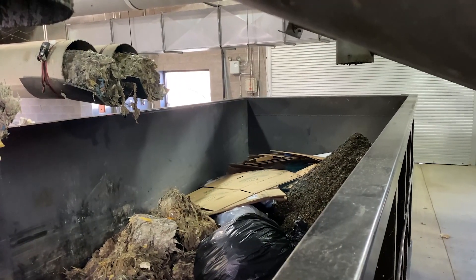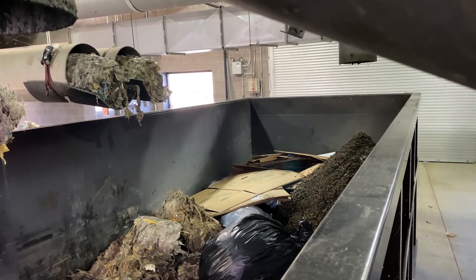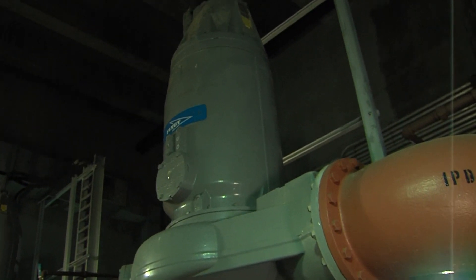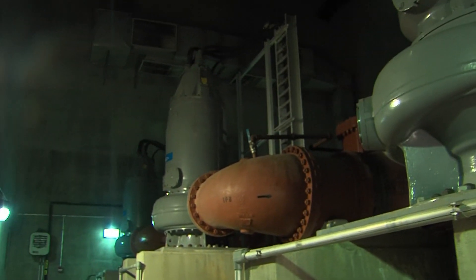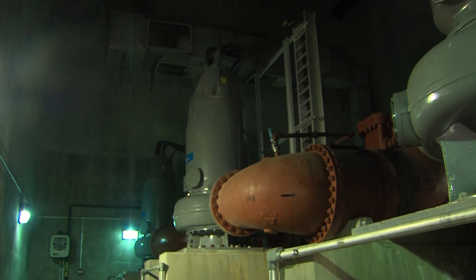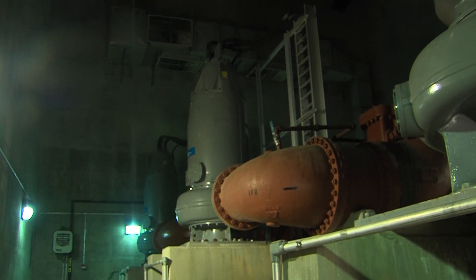We remove the screenings and the grit to protect our pipes, our pumps, and our valves. A 12 million gallon a day pump or a 25 million gallon a day pump can be very expensive to repair if it is damaged by grit.